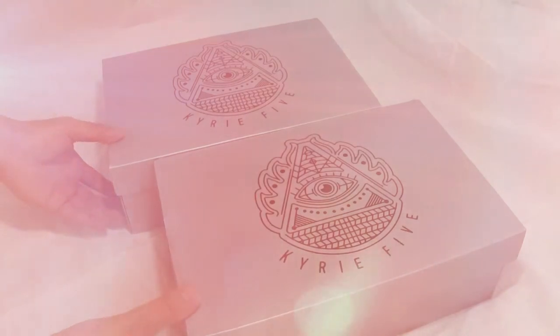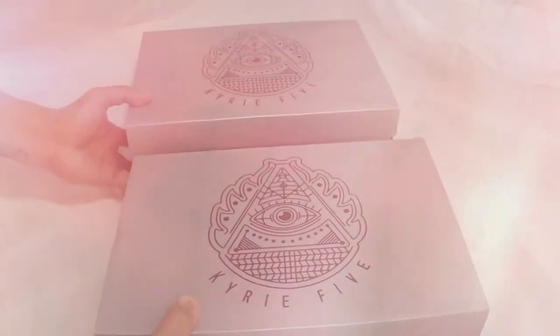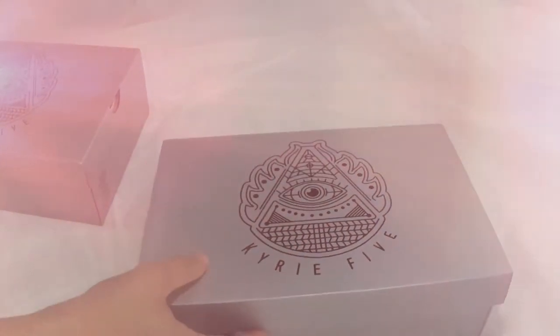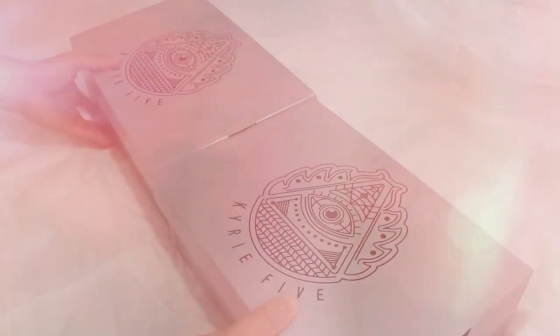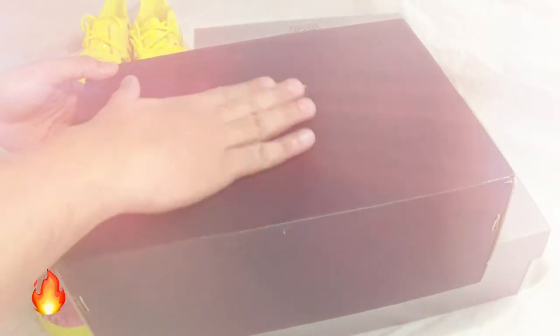I'm presenting the most wanted Kyrie 5 shoes this year: the Kyrie 5 Spongebob Collection. We have here the Spongebob Squarepants and the Patrick Star, and we will unbox it now. So if you are a Kyrie fan, a shoe lover or collector, or you just want to see this Kyrie 5 Spongebob Collection or win the giveaway inside this box, then this video is EmanMade just for you.